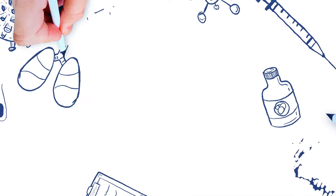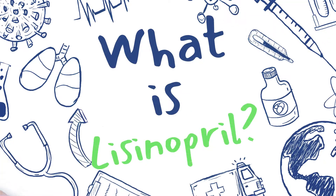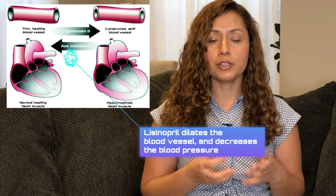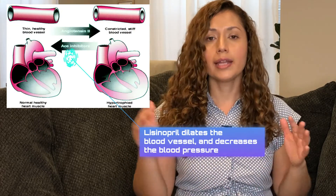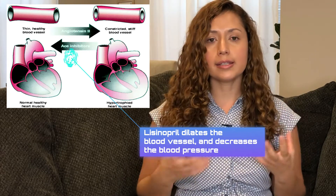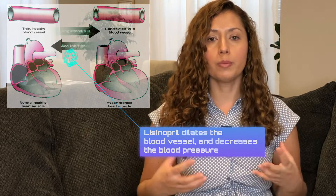First off, what is lisinopril? Lisinopril belongs to a family of drugs called ACE inhibitors, and ACE stands for angiotensin converting enzyme, so it works by inhibiting that enzyme. Lisinopril acts by helping your blood vessels dilate, which allows blood to flow more smoothly and your heart to work more efficiently.